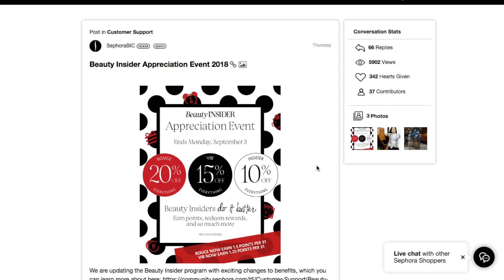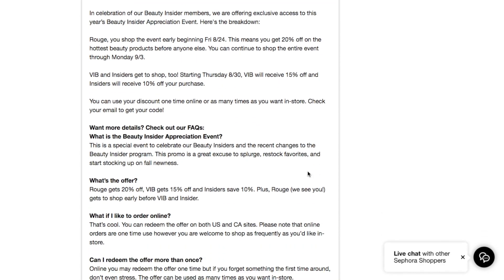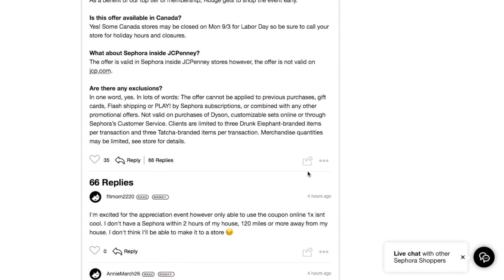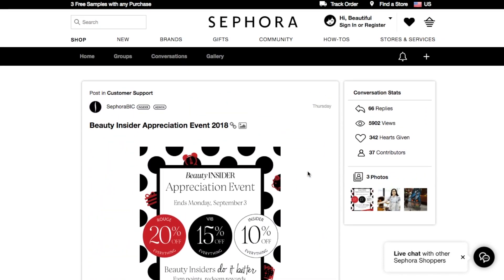They've got this sale thing going on. It starts August 24th for Rouge, and August 30th for VIB and for Insiders. Rouge is 20% off, VIB is 15%, and Insider is 10% off — that's off your entire purchase for those dates. I'm going to link this website below so you can get all of this information. It briefly mentions the new things they're going to be doing for the rewards program.